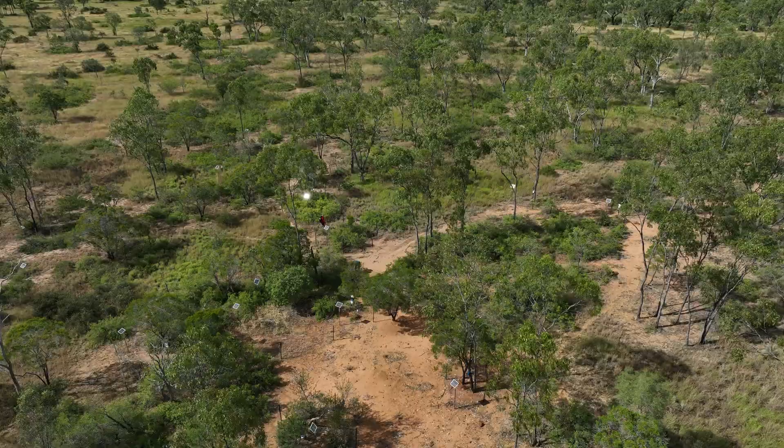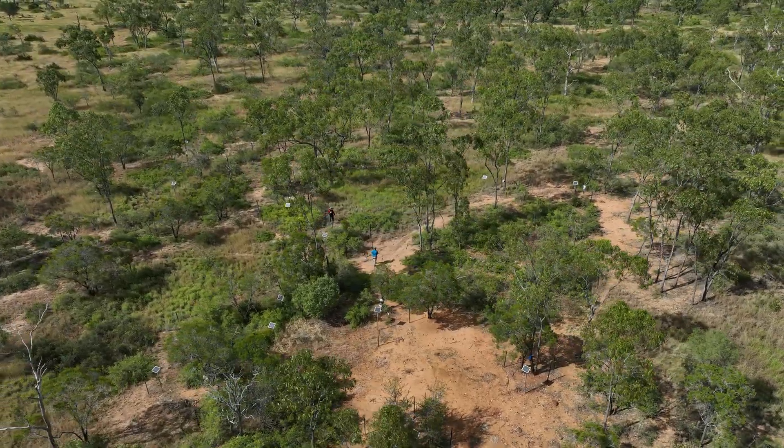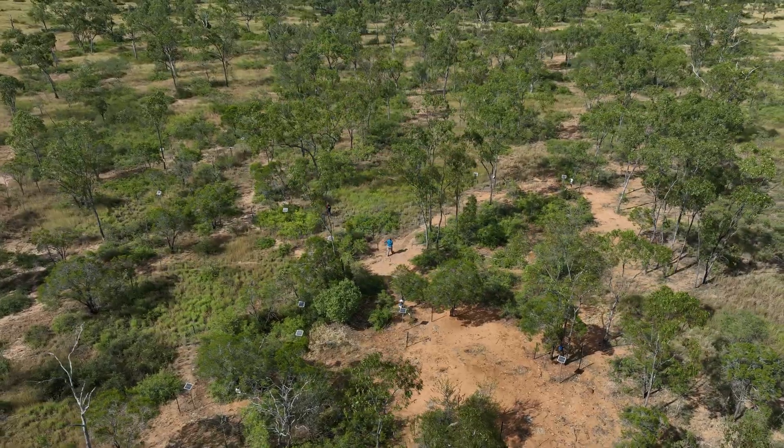We're studying the whole ecosystem — everything from the groundwater, the soils, the vegetation and the atmosphere. We've had to bring in a lot of different experts, and that's been really great to collaborate with a big range of people.